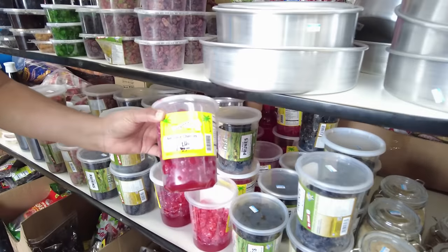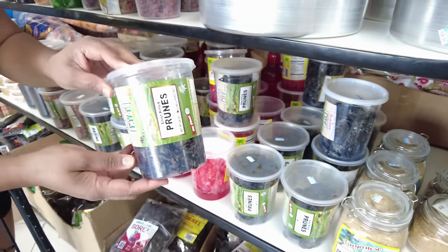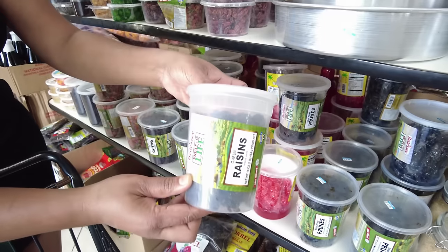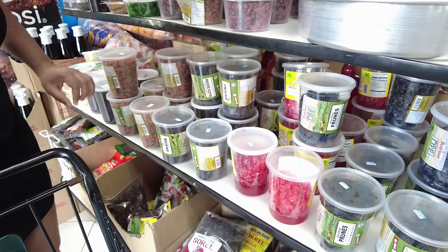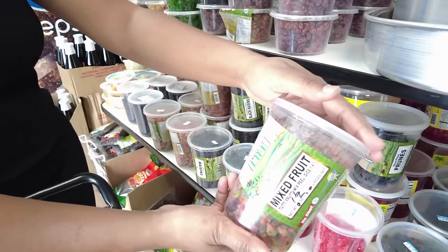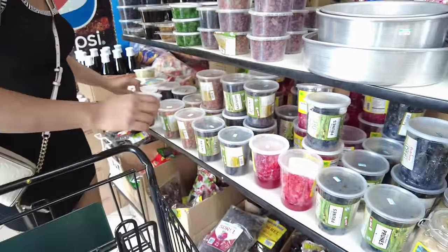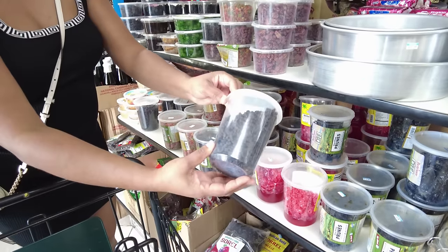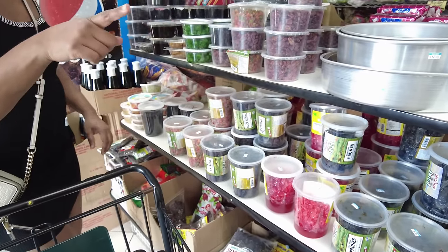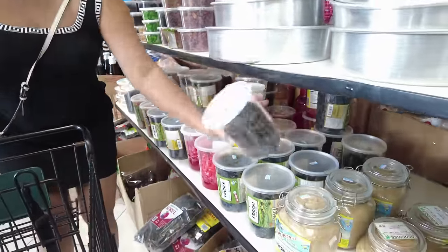I'm going to pick up everything I need — cherries, prunes, raisins, mixed peel, mixed fruit. And we need some currants. I do need to get some prunes, seedless prunes.